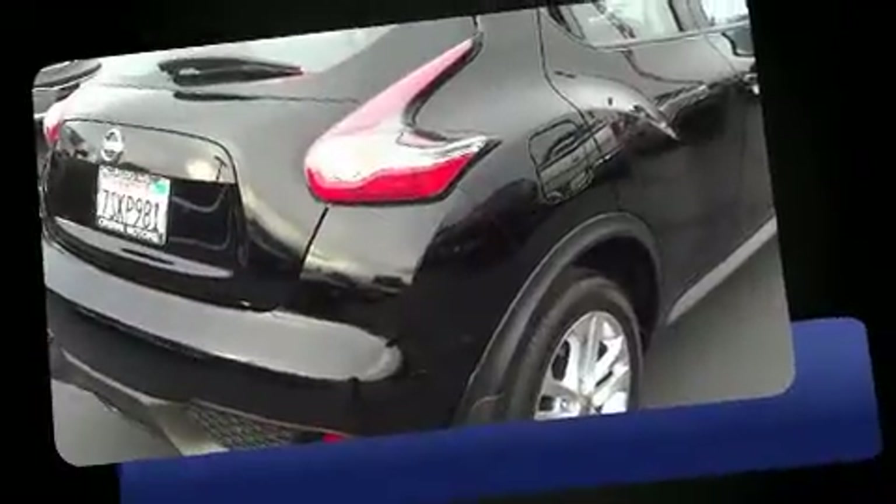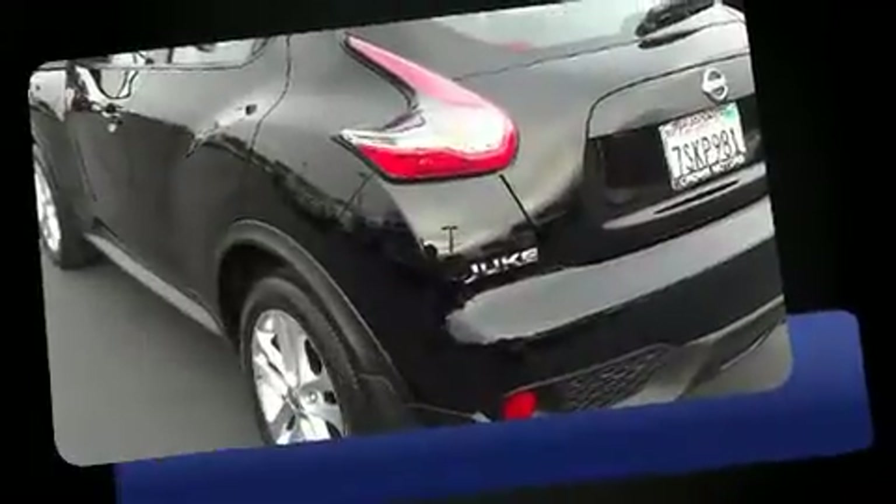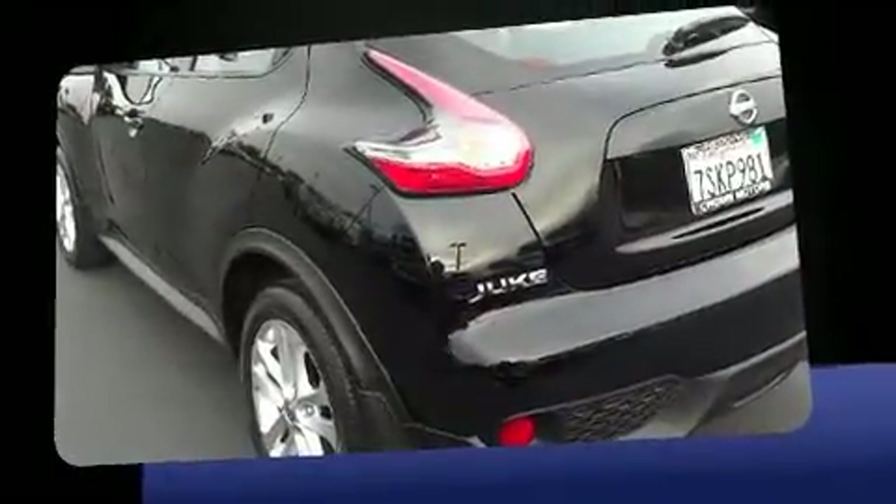Load your family into the 2015 Nissan Juke with less than 10,000 miles on the odometer. This four-door sport utility vehicle prioritizes comfort, safety, and convenience. Smooth gear shifts are achieved thanks to the efficient four-cylinder engine.